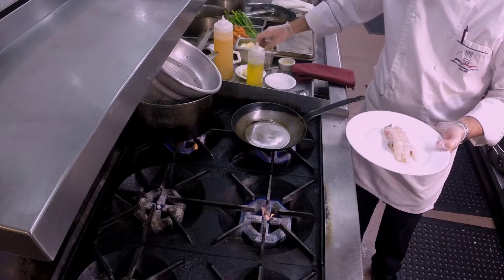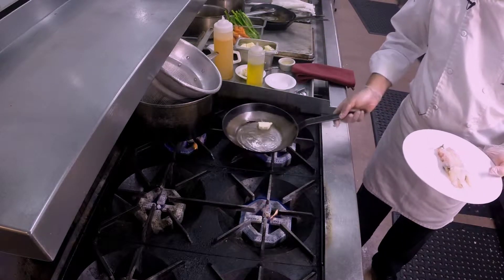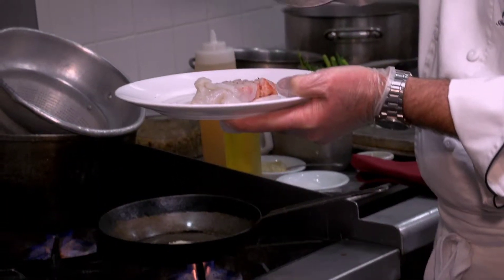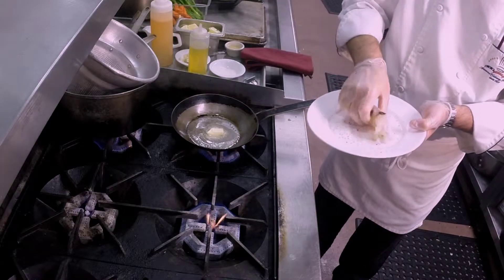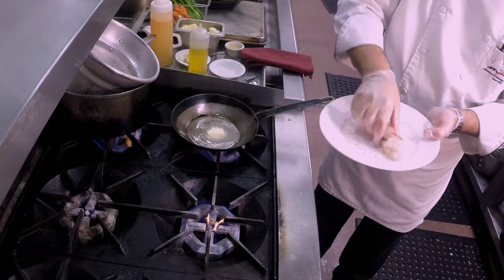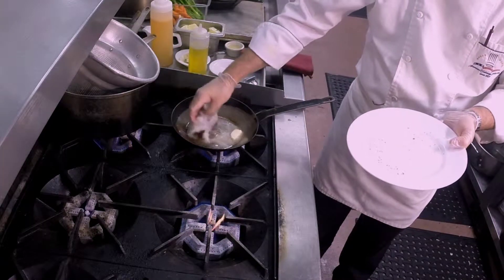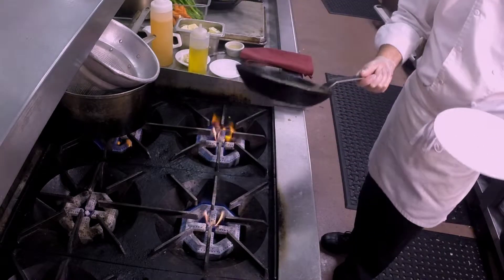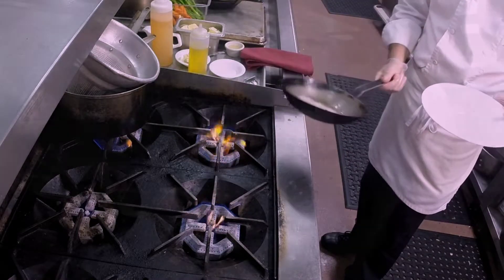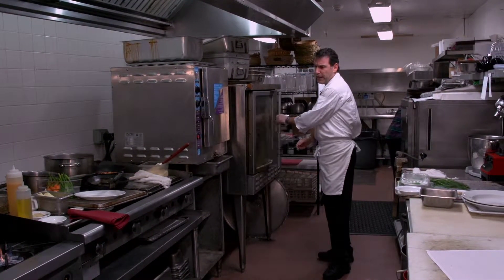I'm just going to put a cube of butter in the pan and then lightly season it with a little salt and pepper. We're gonna take this and just lay it in our pan here with our butter like this. Then I'm gonna put it in a hot oven at about 425 degrees.